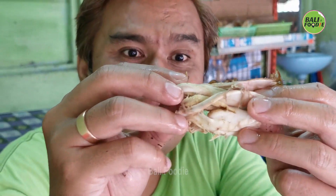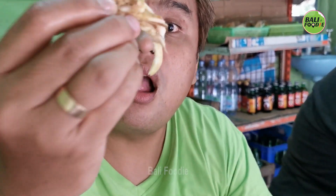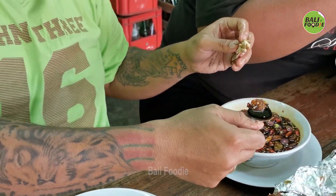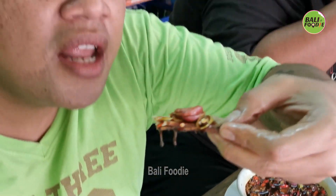Penampakannya dari dagingnya putih seperti ayam putih. Kita cobain — teksturnya seperti ayam, cuman agak lebih kenyal. Ini sambelnya, sambel sate biasa. Kita cobain sayurnya — sayur Gedi tadi — coba ya.